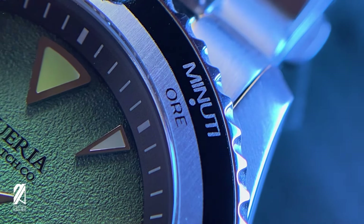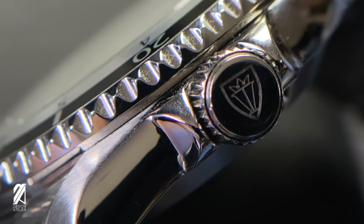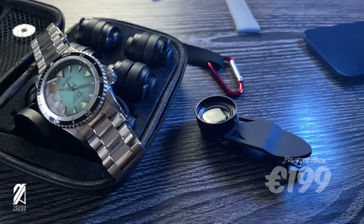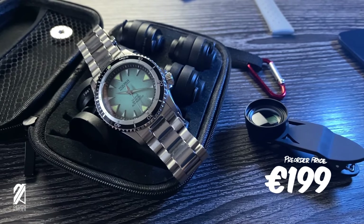I've talked before about my stance on derivatives — since every modern watch out there has been derivative at some point, the word itself shouldn't really factor too much on the watches you buy. With a pre-order price of 199 euros, this certainly makes it a strong consideration just for the value alone.